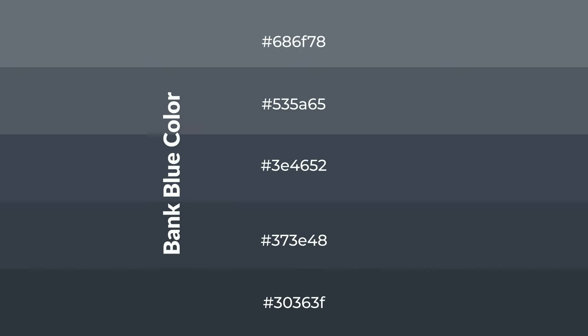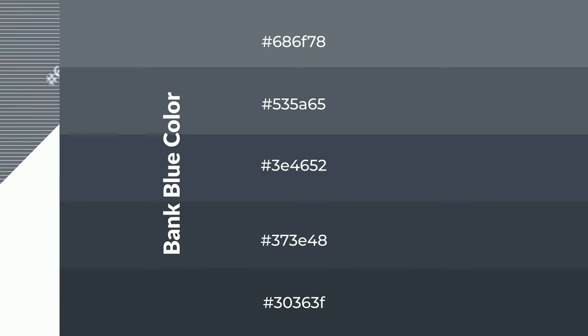To generate shades of a color, we add black to the color, and it is used in patterns, 3D effects, layers and shades that create depth and drama. Bank blue is a cool color and it emits calming emotions.